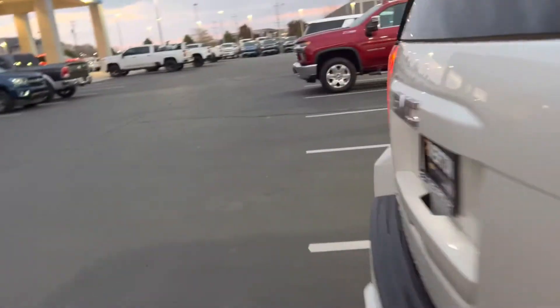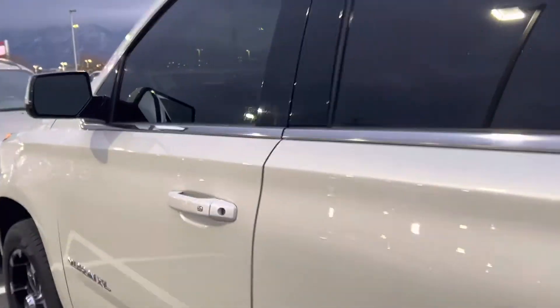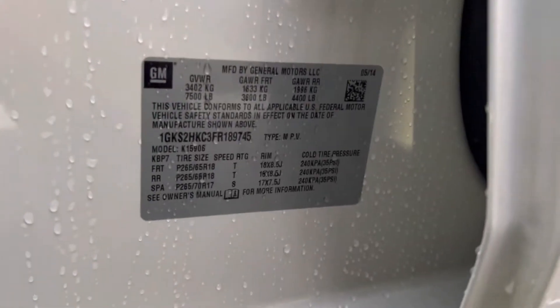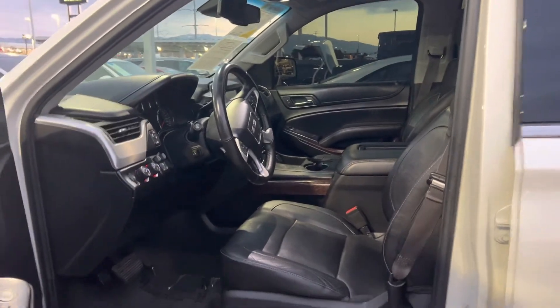Coming around to the driver's side — it's got the memory seats, the Bose stereo, power fold mirrors. Here's the part for the trailer brake controller. Current mileage on the vehicle. Everything looks great over here. I'm going to look into the towing capacity one more time. There's the VIN number along with a couple of information pieces for the tires, VIN number, that kind of stuff.